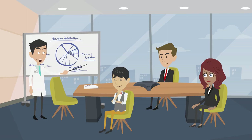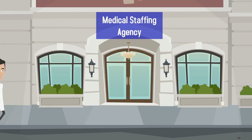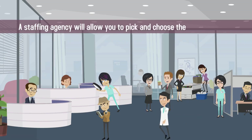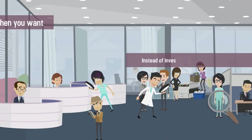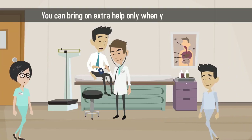One of the most convenient, cost-effective ways to find talented, experienced medical professionals is to use a medical staffing agency. A staffing agency will allow you to pick and choose the staff you want, when you want. Instead of investing in a new full-time employee, you can bring on extra help only when you need it most.